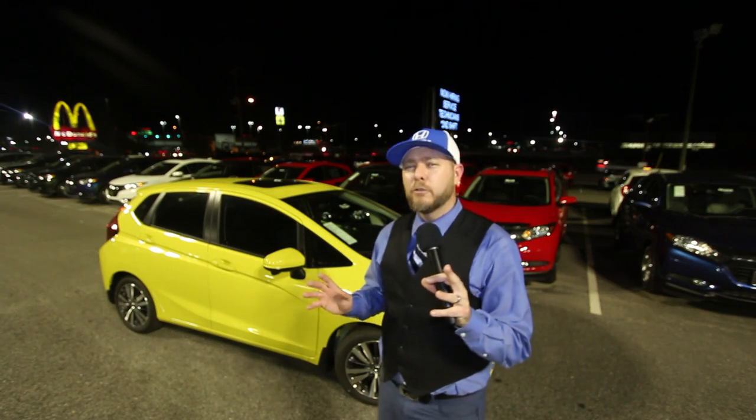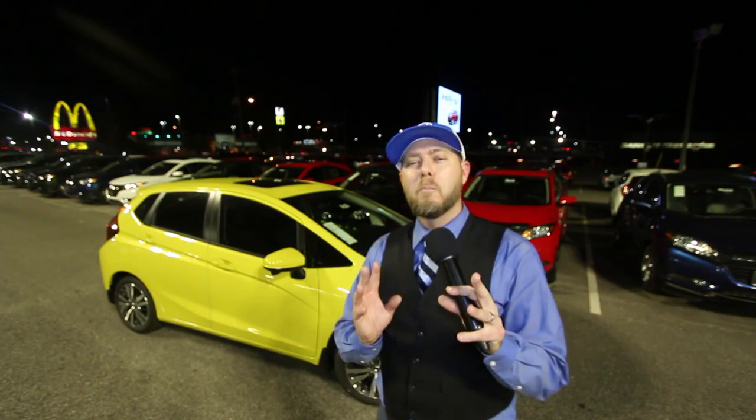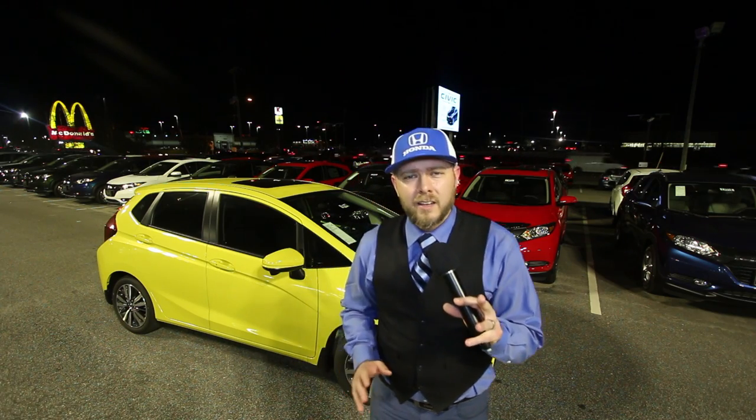I want to tell you some of the things I like about the Honda Fit. Most of the reason I do videos is to try to help people make a better decision before they actually buy a car. I was just out on the lot tonight and there was a wife and husband looking at the Accord and the Civic.